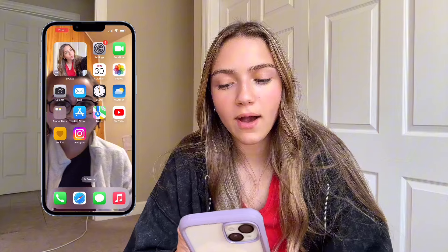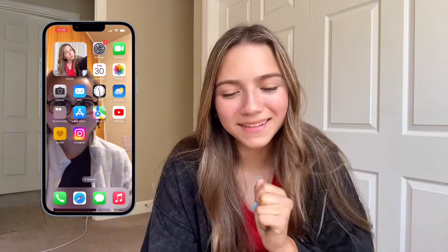On my first screen, I have Locket. If you don't have it, get it for you and your friends. Me and my friends post on there all the time, plus me and my mom and my sister. So that is the first thing you see when you go onto my app, as you can tell. Now I'm on there — no. Anyways.